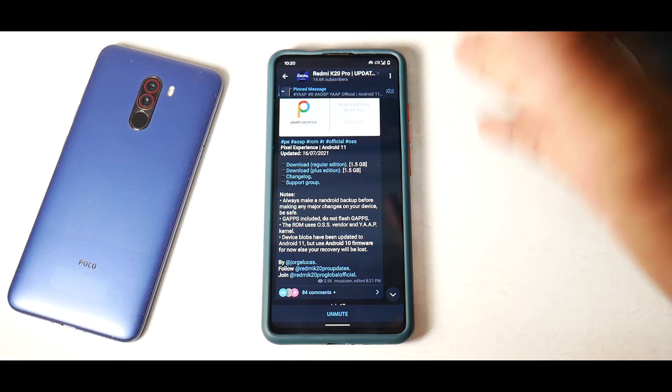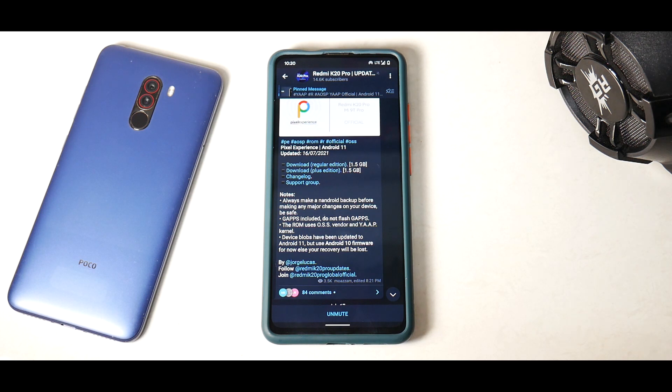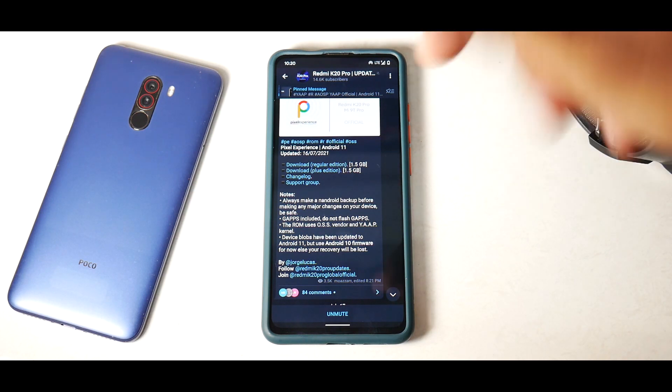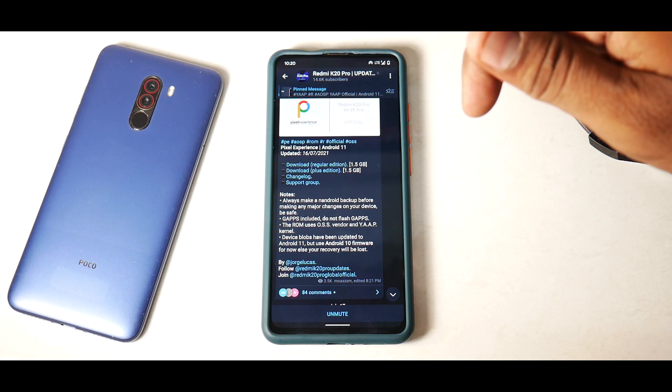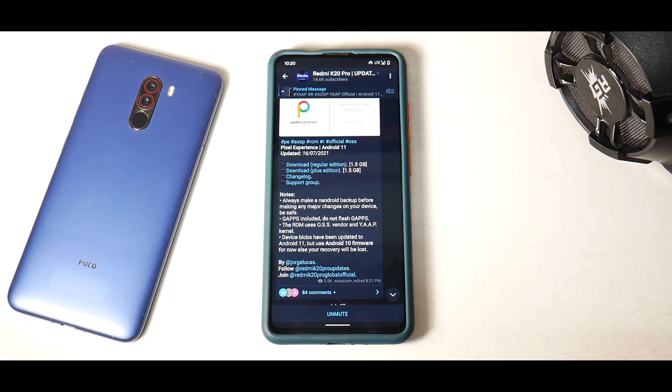I'm a little confused there because if I remember correctly, in the previous build of Pixel Experience for the K20 Pro these guys had their own kernel, so maybe they have a reason for that. Device blobs have been updated to Android 11, but use Android 10 firmware for now, else your recovery will be lost. Let me know in the comments if you want me to make an install video for this particular version of Pixel Experience.